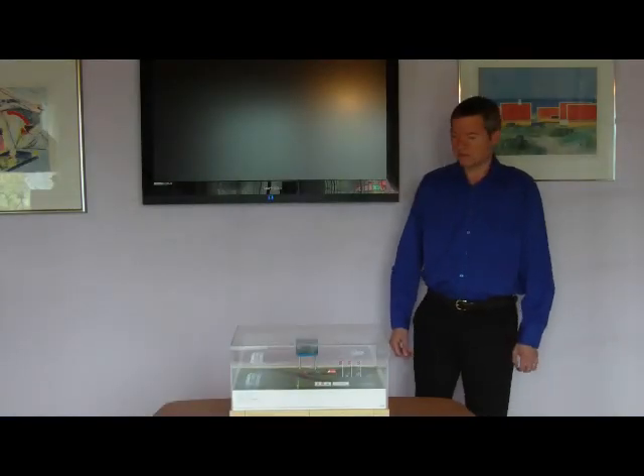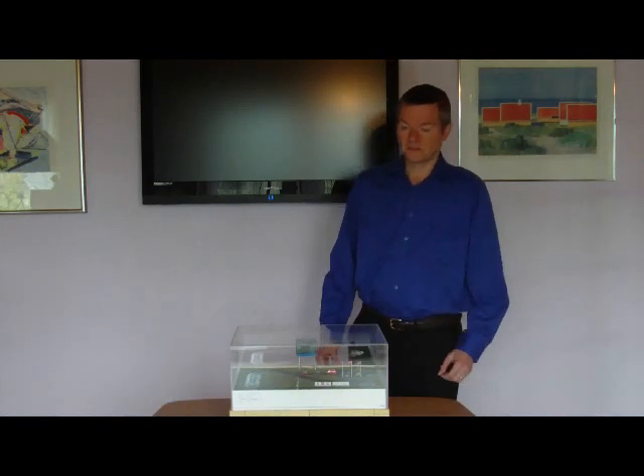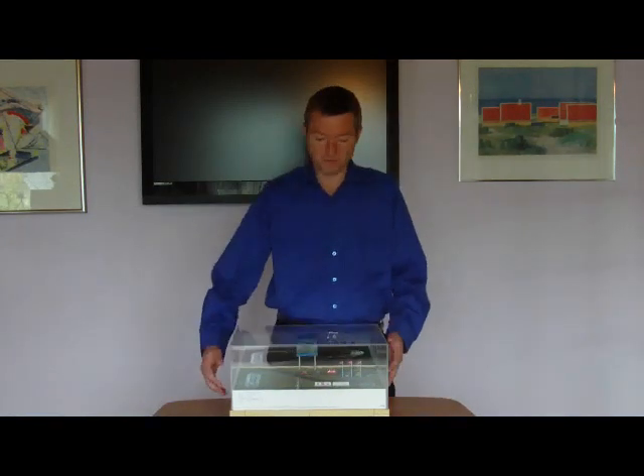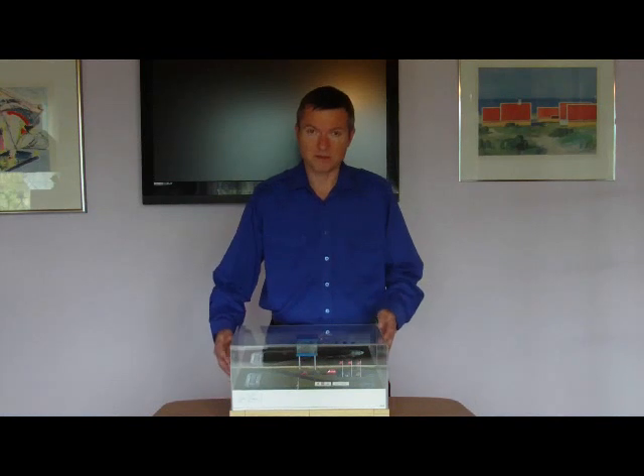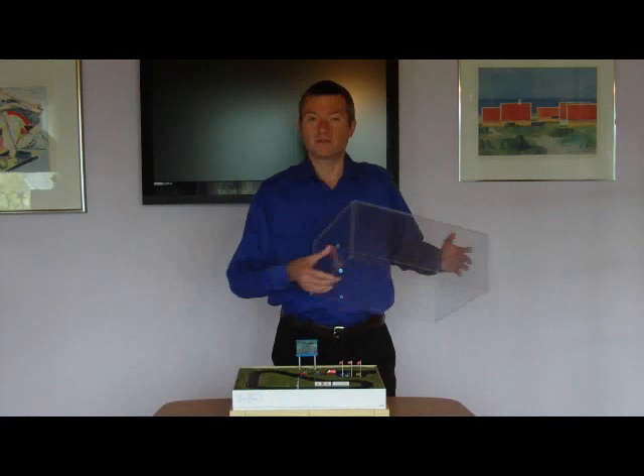Good afternoon, listeners. I'm Messe Alon from Denmark, and I'm very proud to present the world's smallest actually working racetrack, a construction of my own design. Please sit back and enjoy the show.